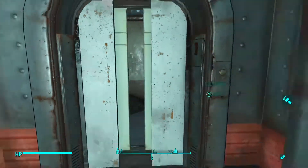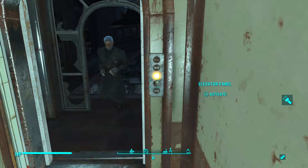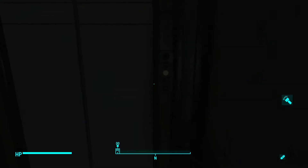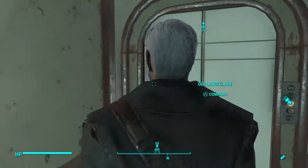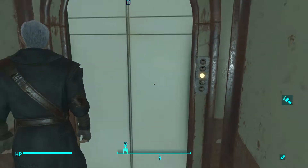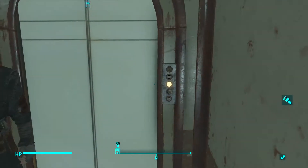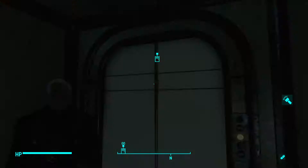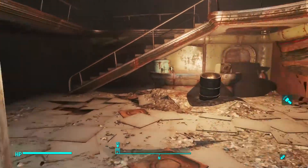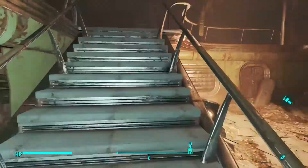What we want to do is go up this elevator. It'll bring us to this little room — here we are. It's an office of sorts.